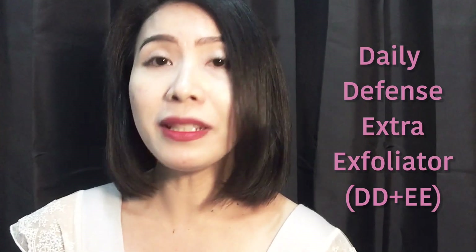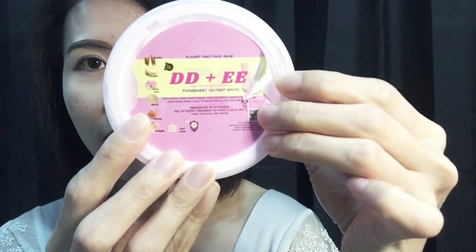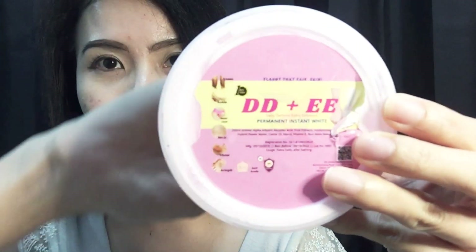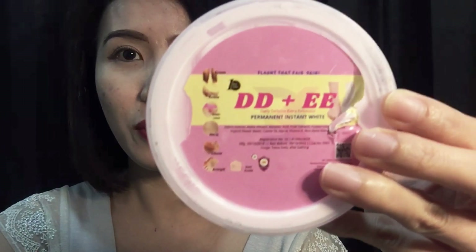So DD plus EE means Daily Defense Extra Exfoliator — permanent instant white. This is a lotion, guys. It says 'flaunt that fair skin.' I kind of damaged the packaging when I opened it, but this is it: DD plus EE, permanent instant white, 200 ml.